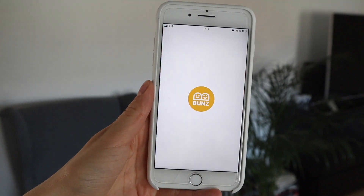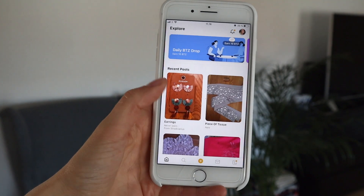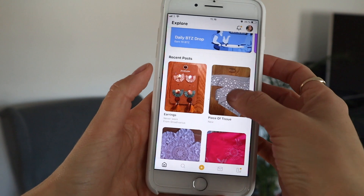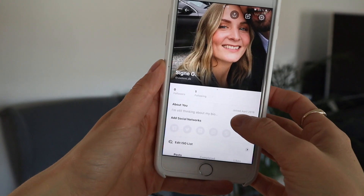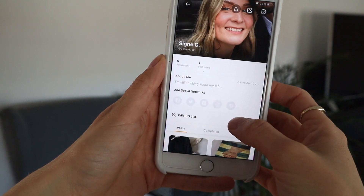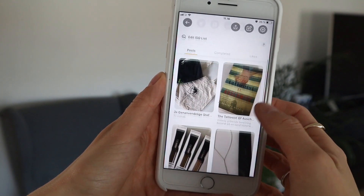Today's video is made in collaboration with a super cool trading app called Bunz. I'm not sure if any of you are familiar with the app. You all know that I am a huge fan of bringing down my overall consumption and decluttering my life so I only have the bare essentials. This type of decluttering is one of the biggest and most important steps towards a more sustainable life.